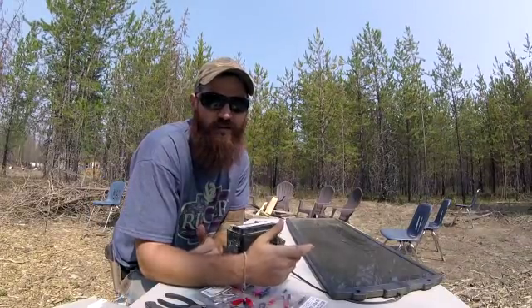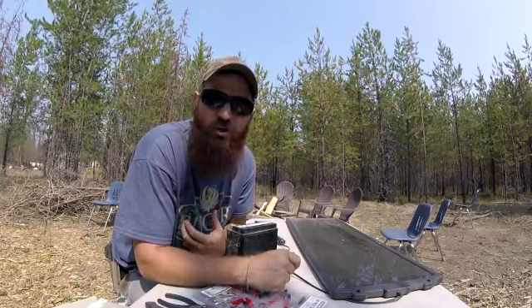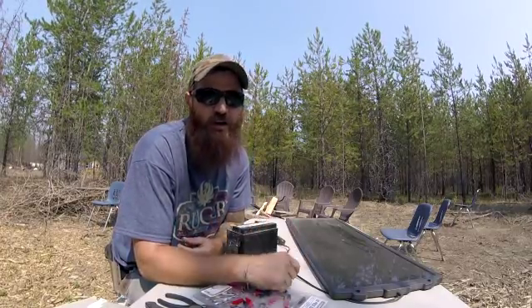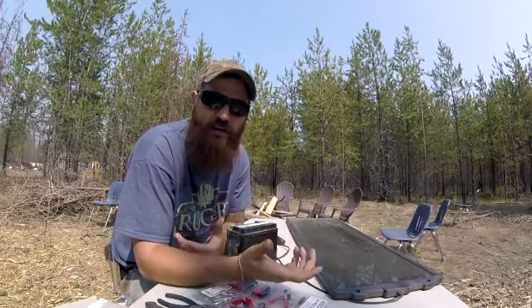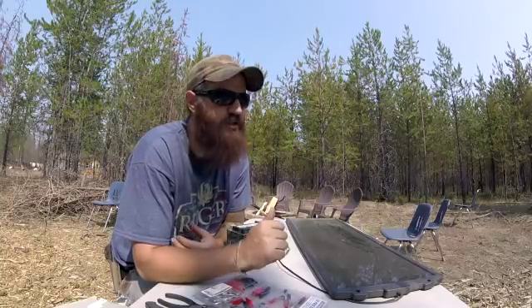Hey guys, welcome back to the North Country Farm. If you didn't know, you're watching North Country Off Grid on YouTube — this is our channel. We like to have a little bit of fun and do a little bit of homesteading, so if you're new to the channel, follow along and check us out.